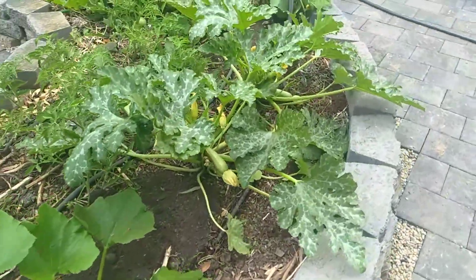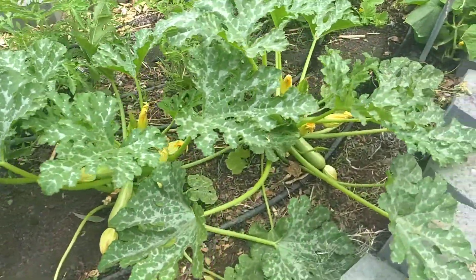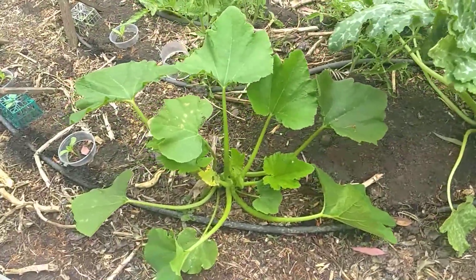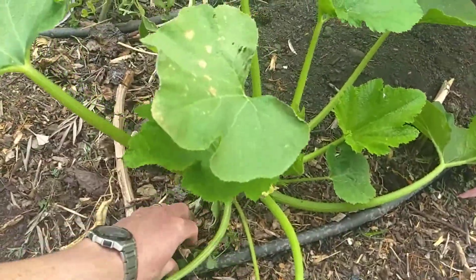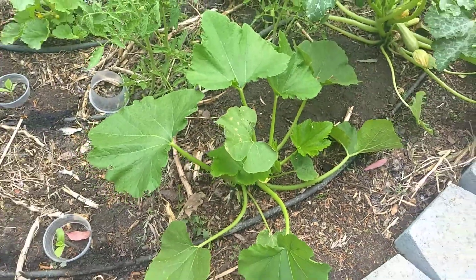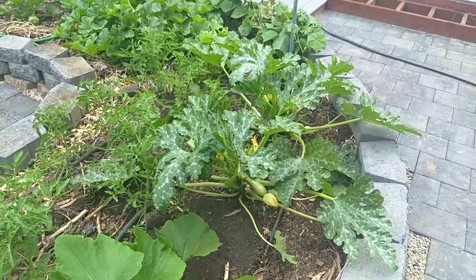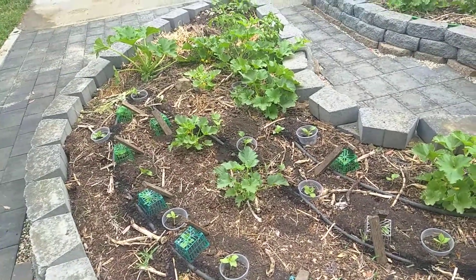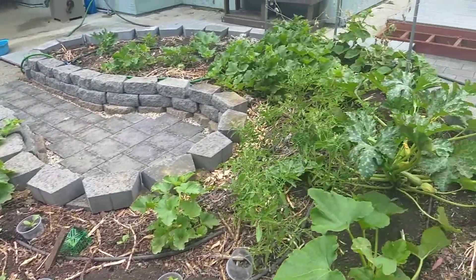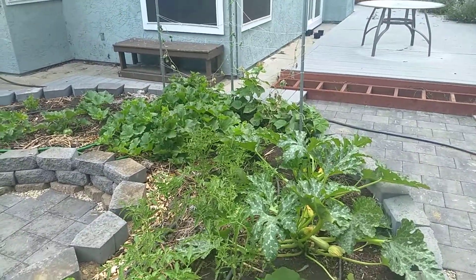We've got some hybrid zucchini here — it's pumping out fruit. And this is an heirloom variety. I'm going to be saving seed of this heirloom variety as soon as the hybrids start to peter out.